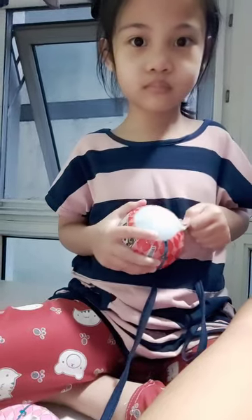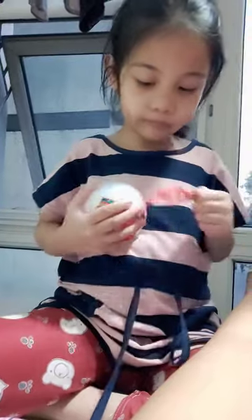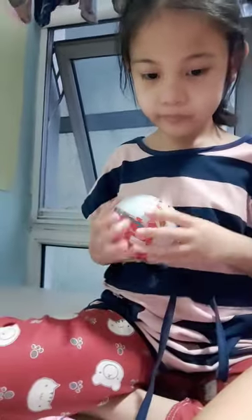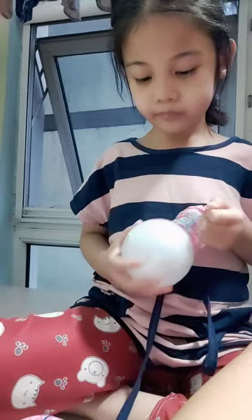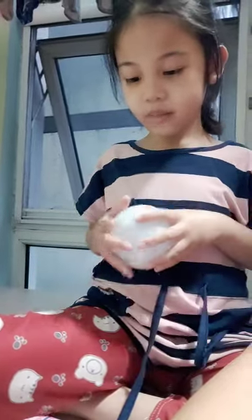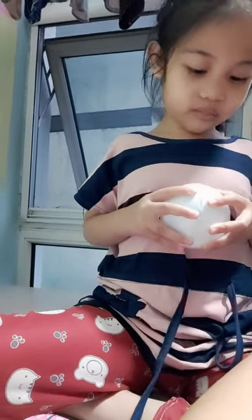Okay, he said keep going! Keep going! Maybe it's a surprise, baby. What's inside? It's so hard to open this.